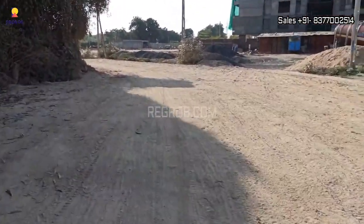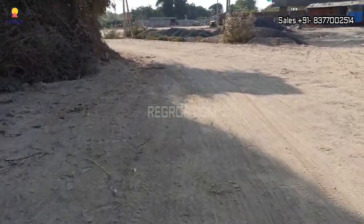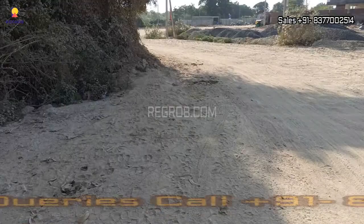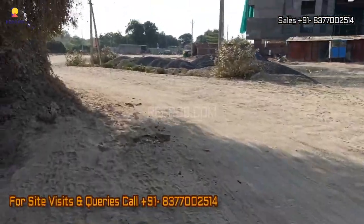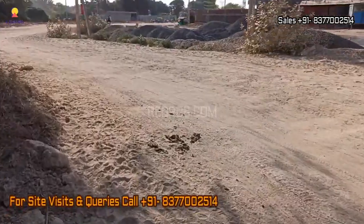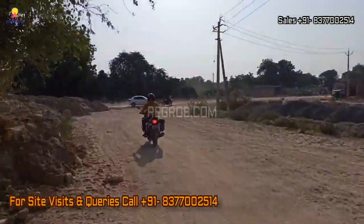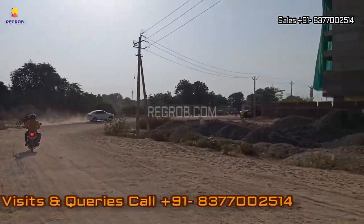That's a wrap for this video. We hope you enjoyed this exclusive sneak peek into this upcoming residential gem. For more details and to make one of these stunning units your new home, please contact our sales team at the provided number. Thank you for watching, and stay tuned for more exciting real estate updates.